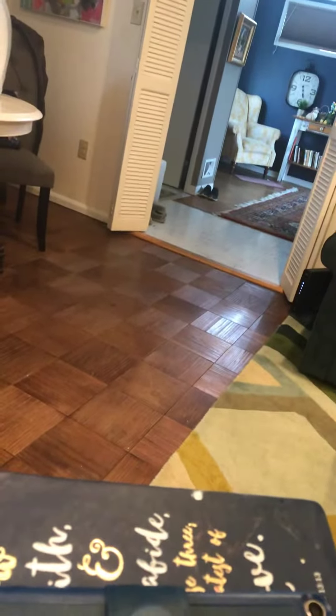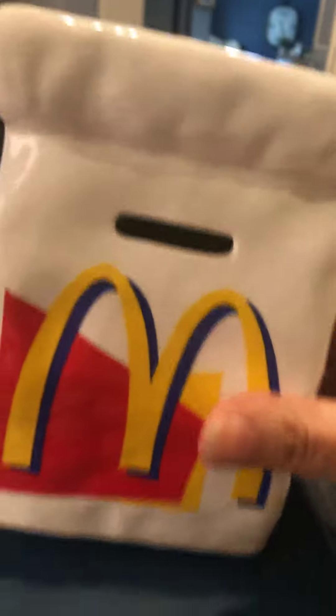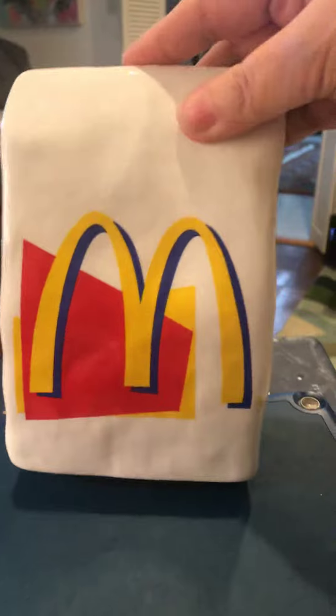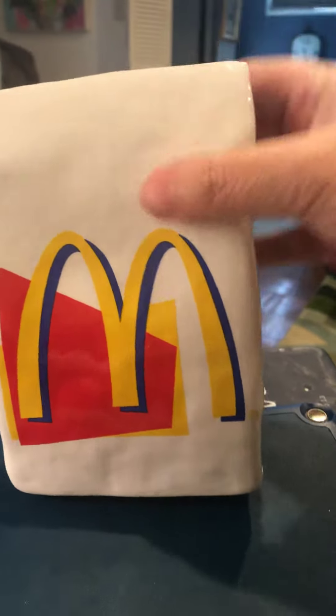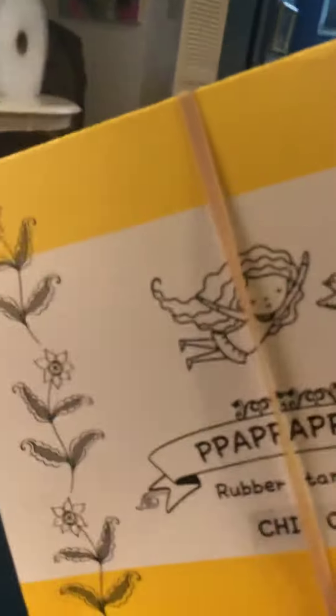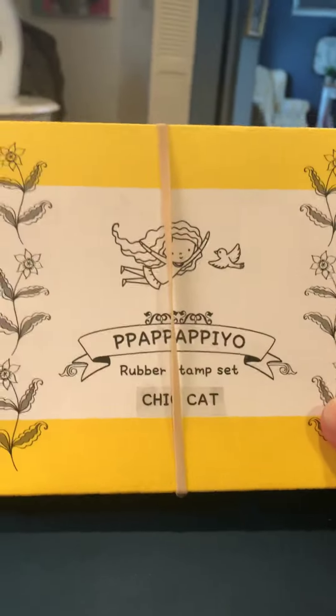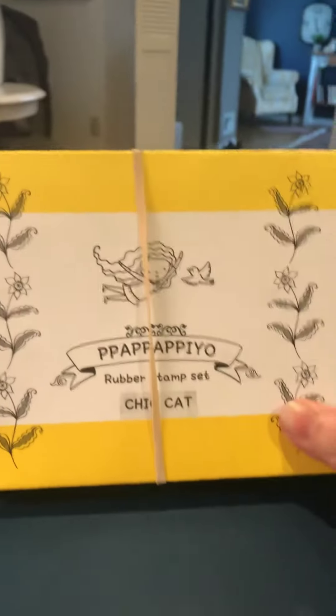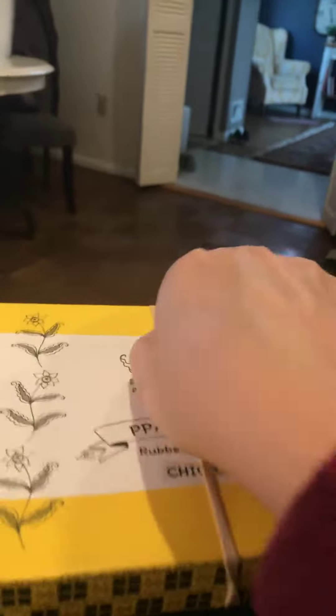Look what I got today at Goodwill — I'm so excited! It's a McDonald's ceramic bank. And then I got these stamps — they're rubber stamps and they are so cute. They're all little cats and they've never been used.